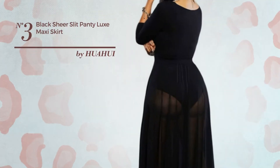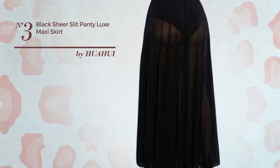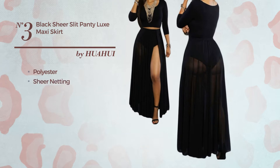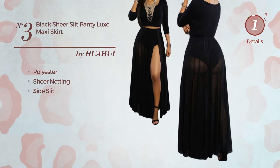Number 3: An All Casual Maxi Length Bodycon Dress. Featuring a plain design, produced with comfortable polyester, accentuated with sheer netting. This dress includes a side slit. Available uniquely in this color.